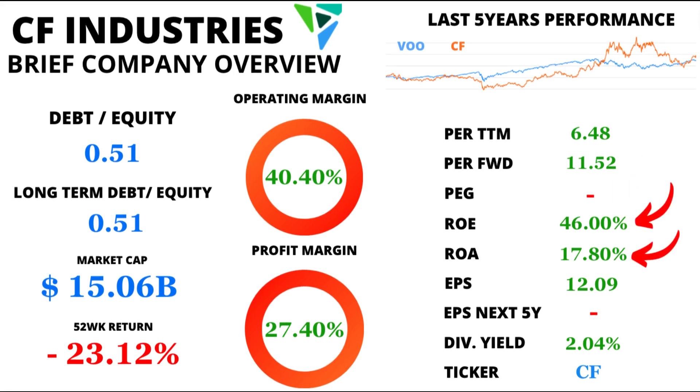Let's delve into CF Industries' profitability. The return on equity stands impressively at 46%, while the return on assets is equally strong at 17.8%. These numbers indicate how efficiently CF Industries utilizes shareholders' equity and assets to generate profits.